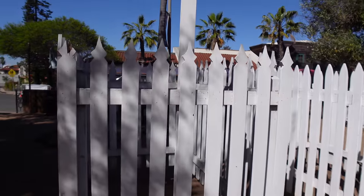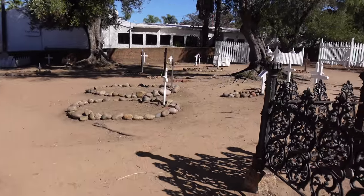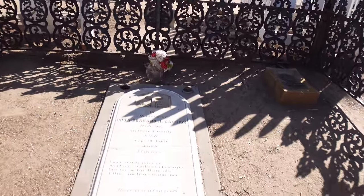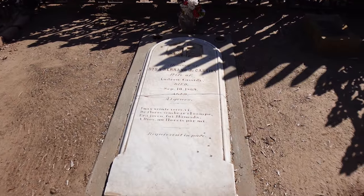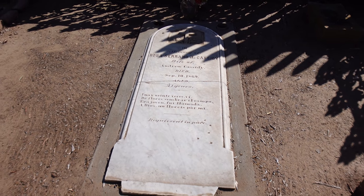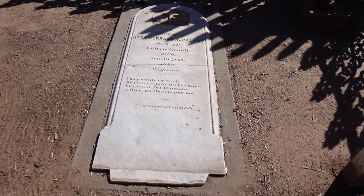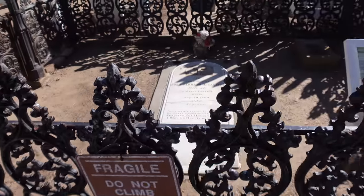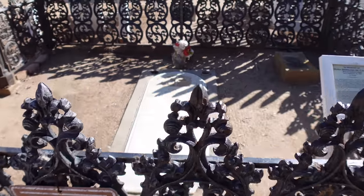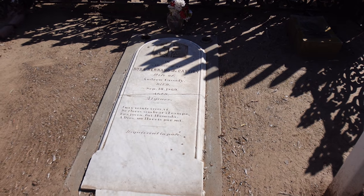They built a streetcar line through it, and eventually a road went through it, and it just kind of got lost over time. This tombstone here was actually standing up but they laid it down so it wouldn't get further damaged. Based on old photographs, this fence and this grave site are confirmed, so they do know that this person — Rosa Serrano de Cassidy — is actually buried here.